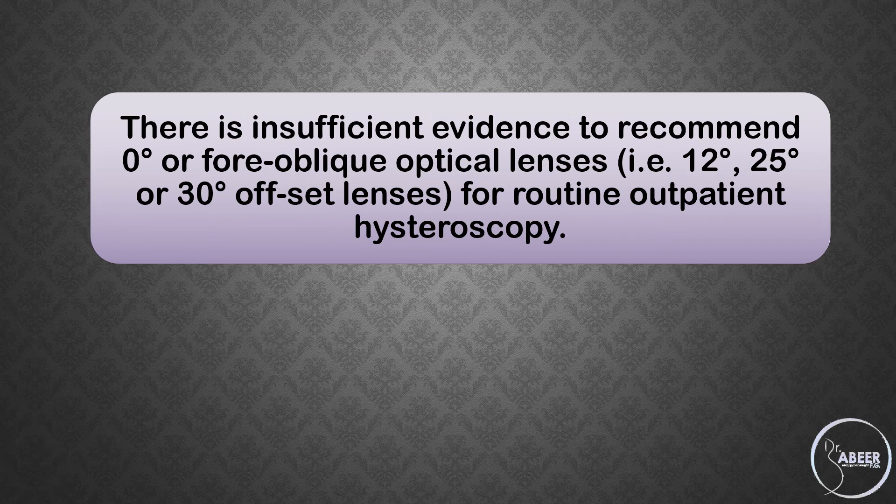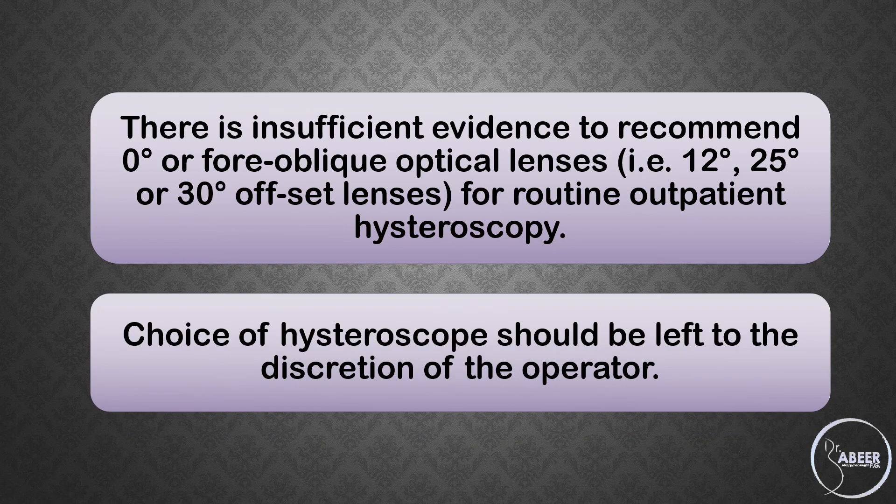There is insufficient evidence to recommend 0-degree or angled optical lenses — for example, 12-degree, 25-degree, or 30-degree offset lenses — for routine outpatient hysteroscopy. Choice of hysteroscope should be left to the discretion of the operator.